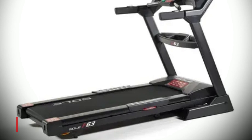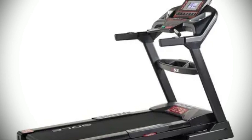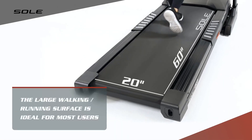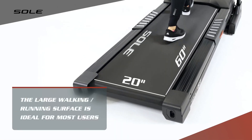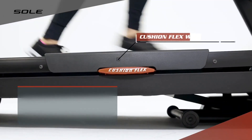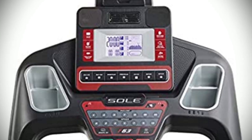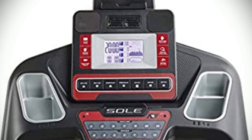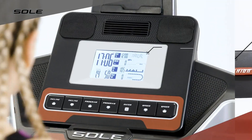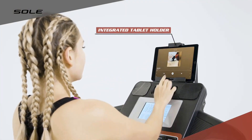Next up, the Sol F63 is our best powerful pick for a treadmill. It is designed to be durable and reliable, with a strong 3.0 HP motor that can reach speeds up to 12 mph and incline up to 15 levels. It also offers an integrated tablet holder, USB port for charging, Bluetooth audio speakers, and cooling fans. What sets the Sol F63 apart is its upgraded console with 10 training programs, including six preset programs such as cardio training and fat-burning programs, as well as speed and incline controls on the armrests.